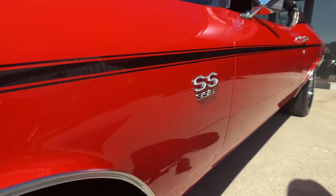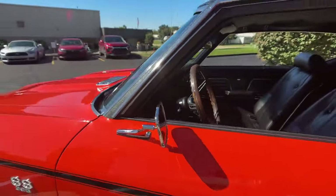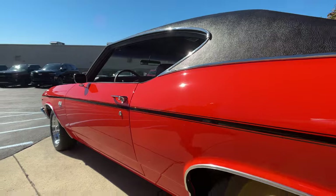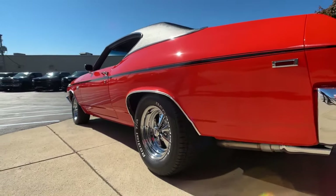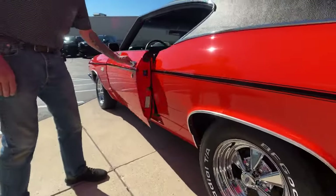That black stripe is also looking good — the 396 emblem. I mean everything about this car is just right. Now look down the side of this thing, look at the stance, look at the wheels and tires. Everything on it is just right, just like back when you were in high school.